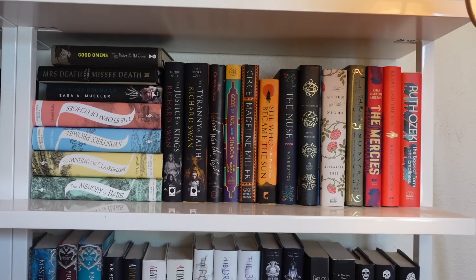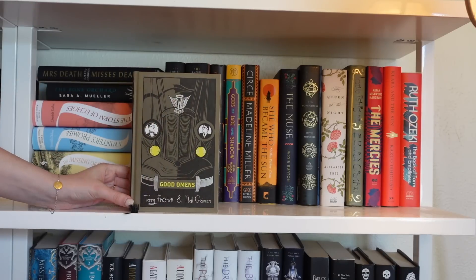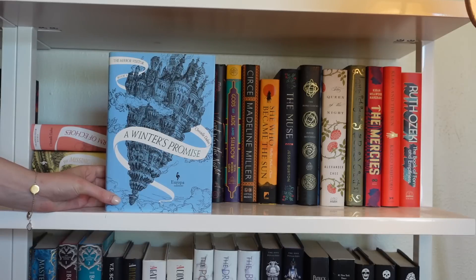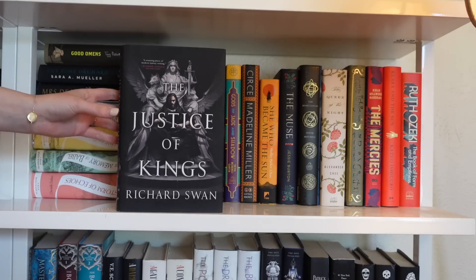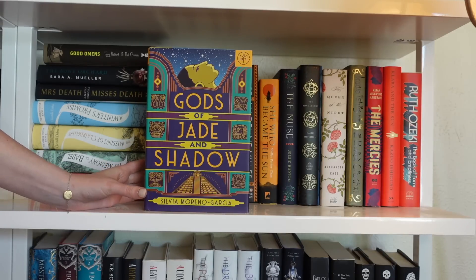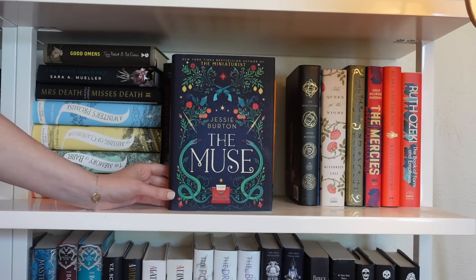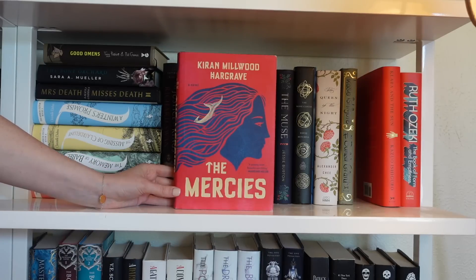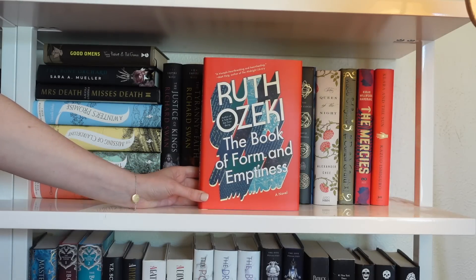Moving on to a shelf with an interesting combination of series and literary fiction. Titles include Good Omens by Terry Pratchett and Neil Gaiman, Mrs. Death Misses Death, Bone Orchard, and the Mirror Visitor quartet by Christelle Dabos. Then The Justice of Kings and The Tyranny of Faith by Richard Swan, Velvet Was the Night and Gods of Jade and Shadow by Silvia Moreno-Garcia, Circe by Madeline Miller, She Who Became the Sun, The Muse, The Bone Clocks, The Queen of the Night, The Buried Giant, The Mercies, Klara and the Sun, and The Book of Form and Emptiness.